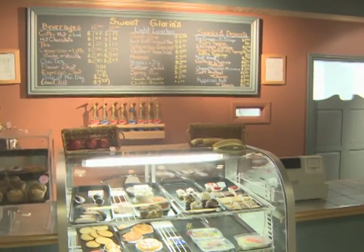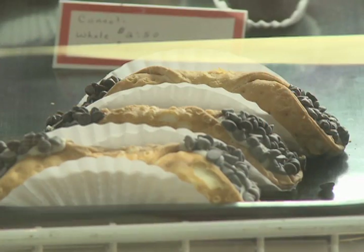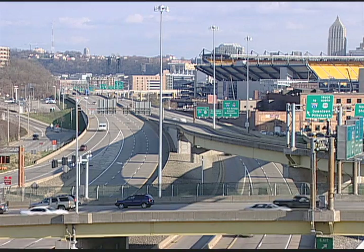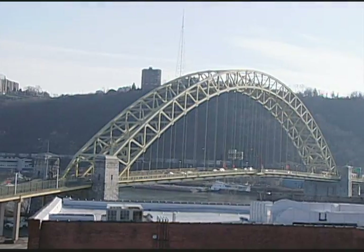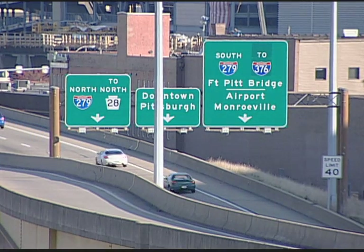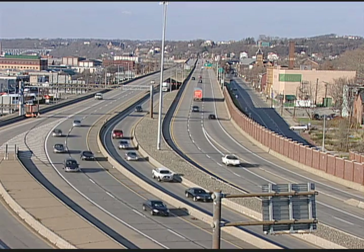Before you head back to your office, stop in at Sweet Gloria's for a little pick-me-up without ever having to leave the building. And last but not least, location. The Cardello Building sits at the foot of the West End Bridge, offering easy access to all major roadways leading in and out of the city. Public transportation, including the North Shore Connector.